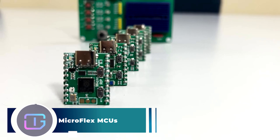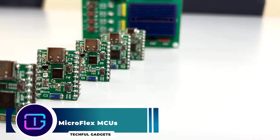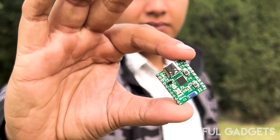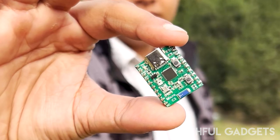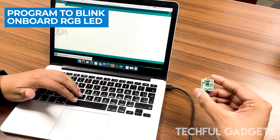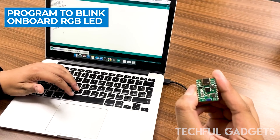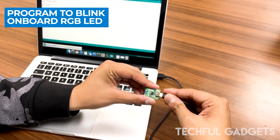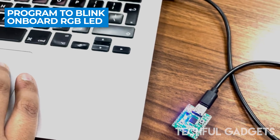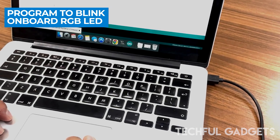MicroFlex MCUs. Every MicroFlex MCU has a specific application, ranging from advanced robotics and embedded systems to DIY electronics projects and education. Create portable gadgets, battery-efficient devices, and sensor networks for data collection. Develop cutting-edge wearables, build reliable IoT solutions, and connect and control smart home appliances with ease.